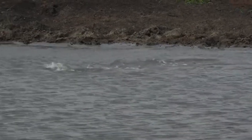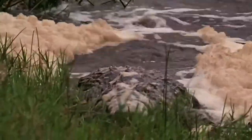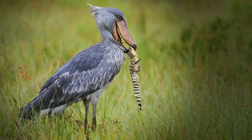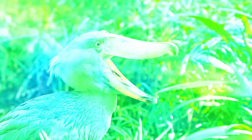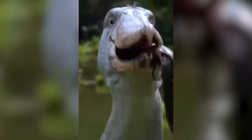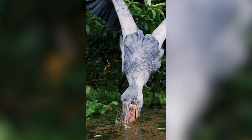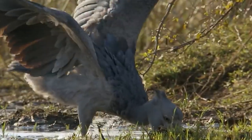Despite their often lethargic demeanor, crocodiles are capable of rapid, explosive movement when striking at prey or defending themselves. When preying on small crocodiles, the shoebill's bill becomes a weapon. The shoebill's strike is known to be rapid and powerful — using its long, broad bill, it can thrust its head down into the water to snatch its prey. While the exact bite force of a shoebill isn't measured or documented, we can bet it's pretty strong.